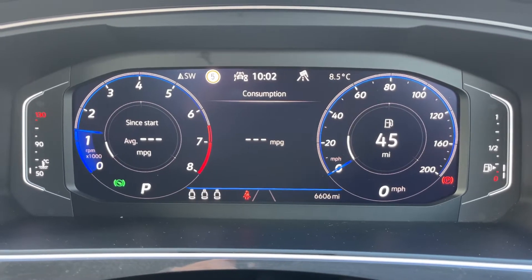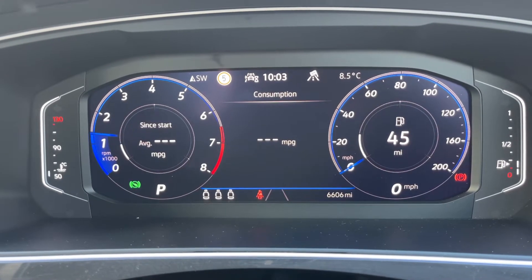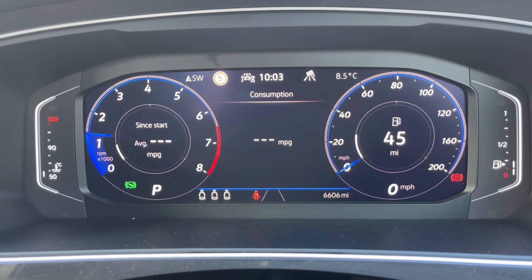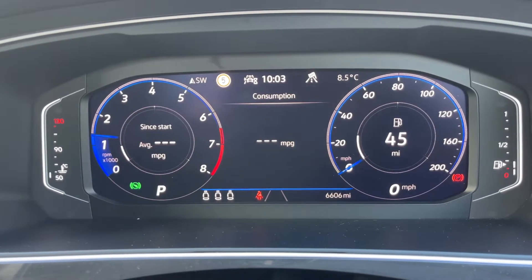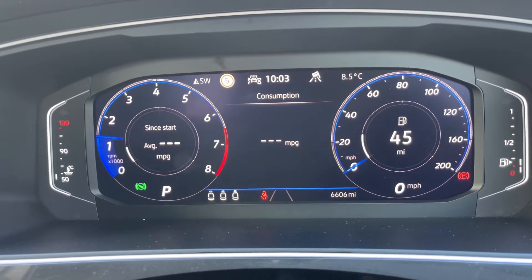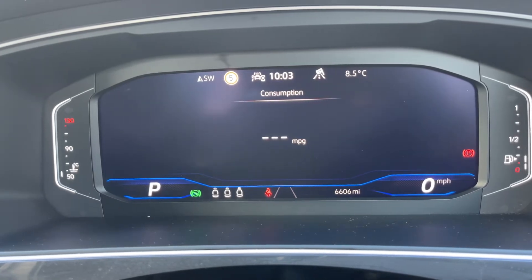Now that we're inside the car, we're going to start with the dials on the far left hand side. We have the cooling temperature gauge, followed by the rev counter, then the speedometer and fuel gauge over on the right hand side. In the middle at the bottom you can see the total mileage of the car, which is six thousand six hundred and six.